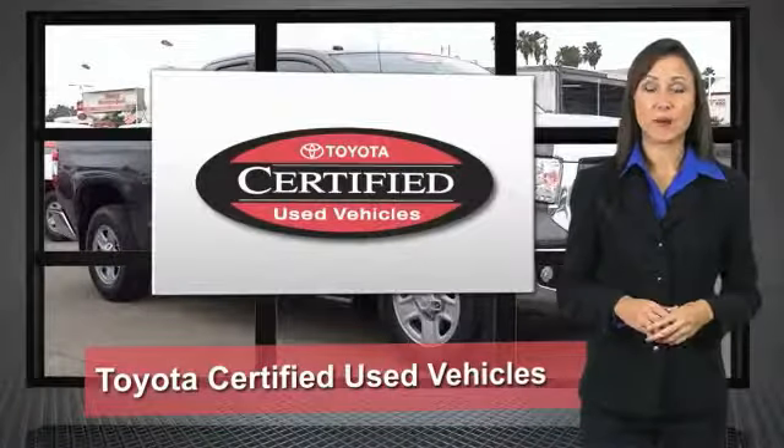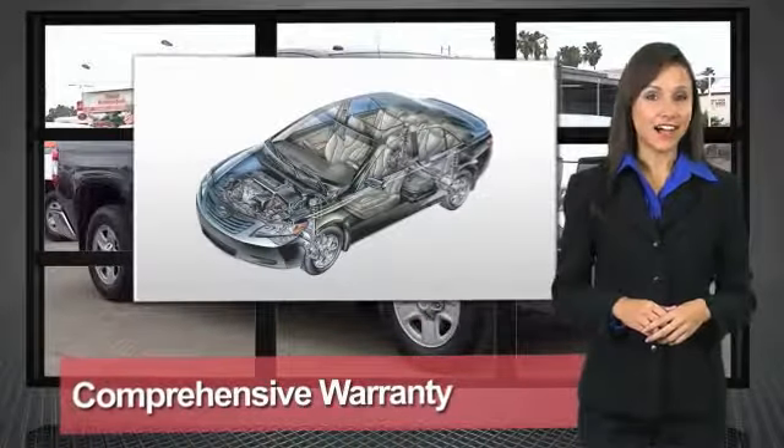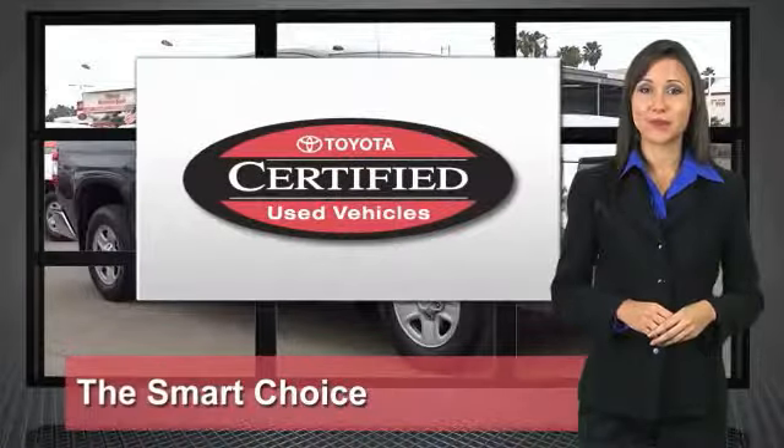We know that the idea of buying a used Toyota is attractive to you. After all, getting a high quality, low mileage Toyota at a great price is a smart move. That's why we created the Toyota Certified Used Vehicle Program. It's the smart choice.